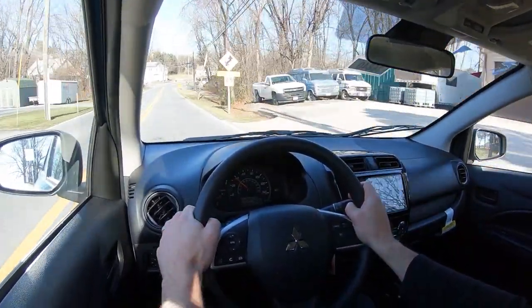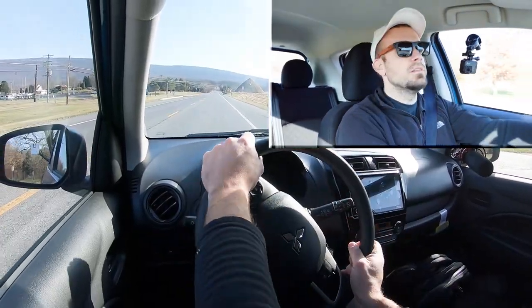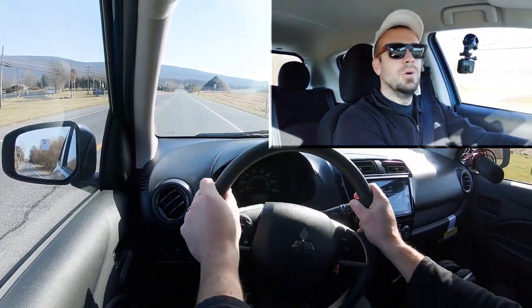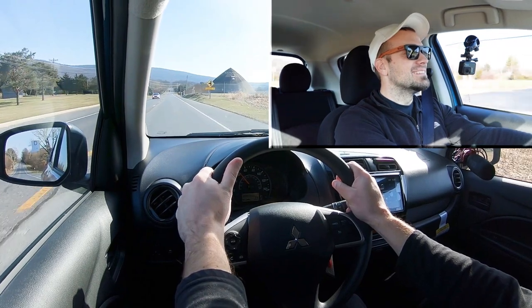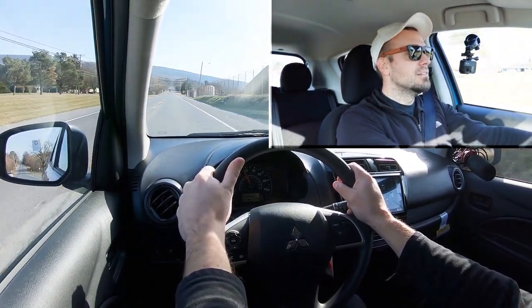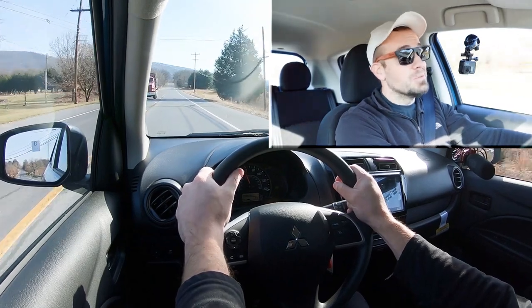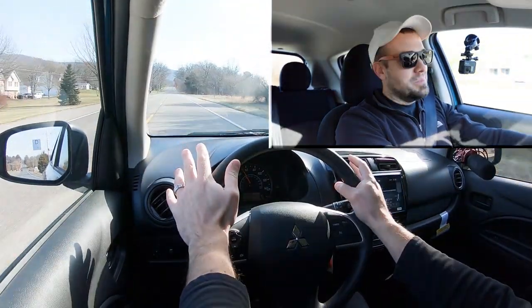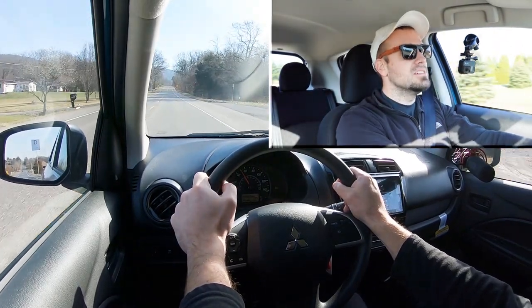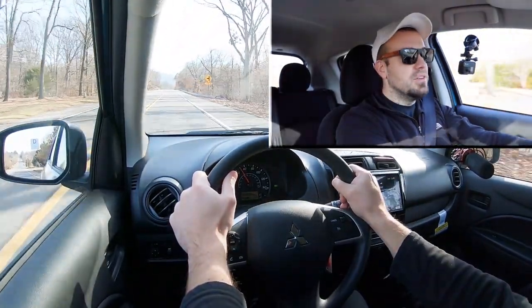Now that we got all that out of the way, let's put the Mirage to the test and see how quickly we can get up to speed. We're at 40... 50... 55... 60. All right, not the quickest thing in the world — I think we all knew that — but actually not as bad as I thought it was going to be. 0 to 60 in 12 seconds is absolutely a horrible number on paper, but it's possibly the slowest vehicle I've ever driven. That said, if you time it right and know how to drive, you'll be all right.